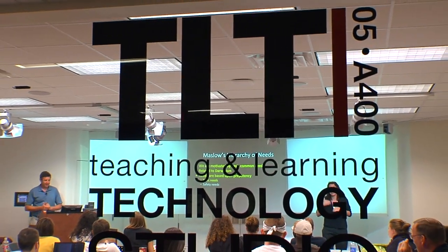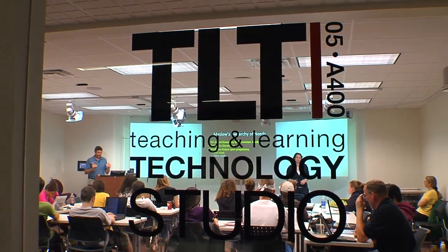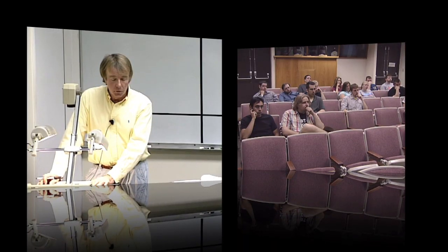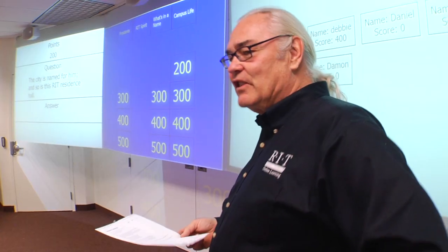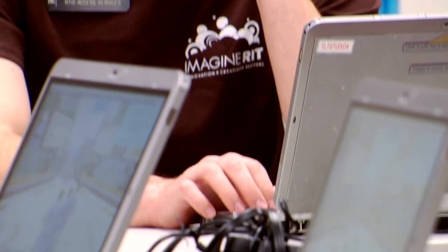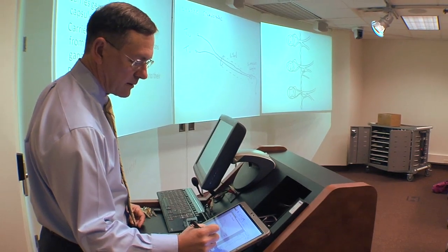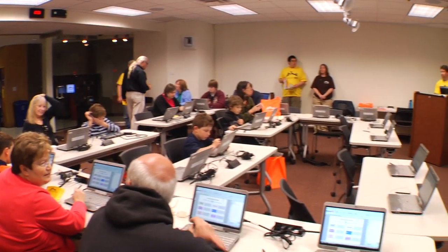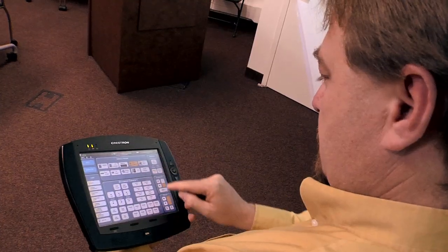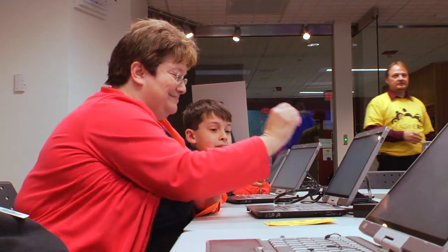Welcome to the Teaching and Learning Technology Studio at RIT in the Wallace Library. Once a typical auditorium-style classroom, this renovated space now functions as a testbed facility to support faculty in their quest to engage students, foster collaborative thinking, and discover effective and meaningful uses of technology. The TLT Studio features a number of innovative classroom technologies and supports a wide range of interactive activities for both professor and student-led instruction.